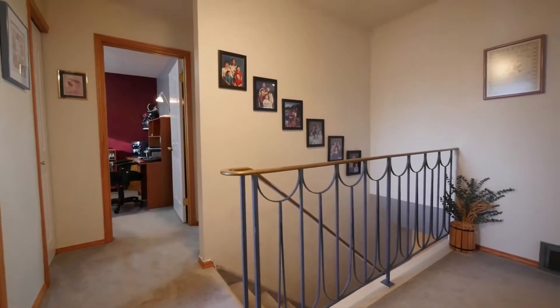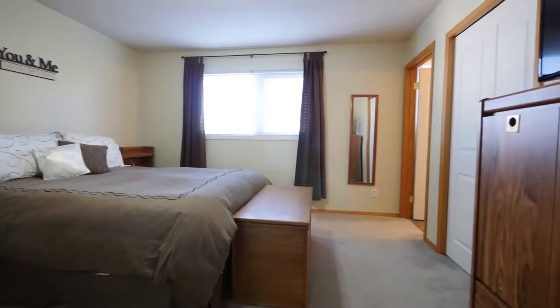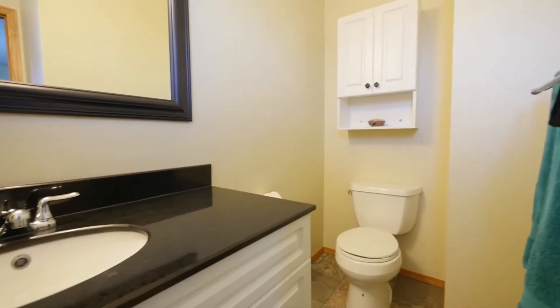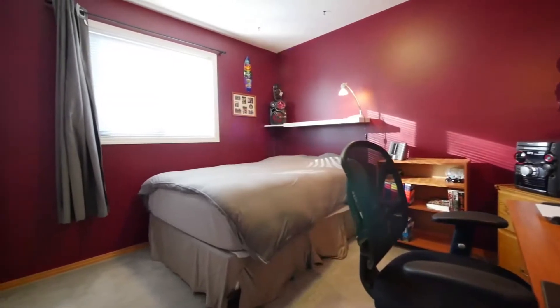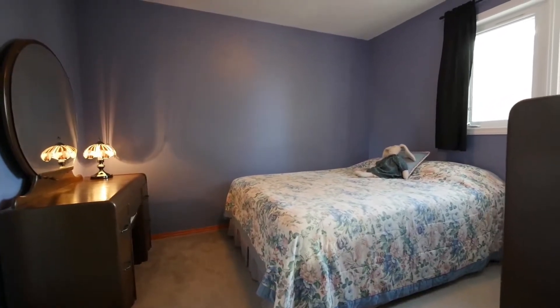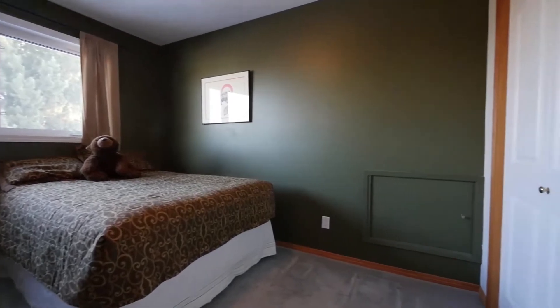The second level leads you to the master bedroom, which boasts dual closets and a two-piece ensuite. Three more bedrooms leave lots of room for sleep and play. A four-piece main bathroom is also located on this level, making this the perfect family home.